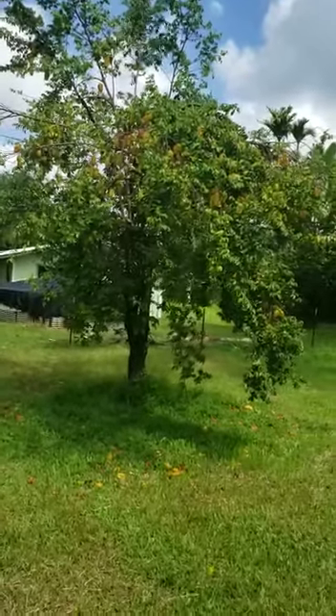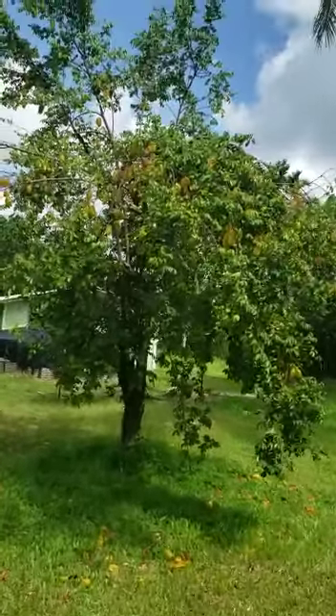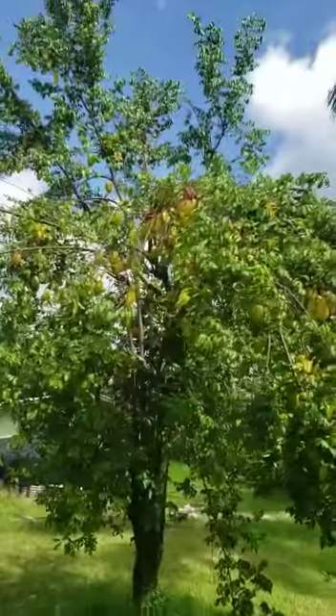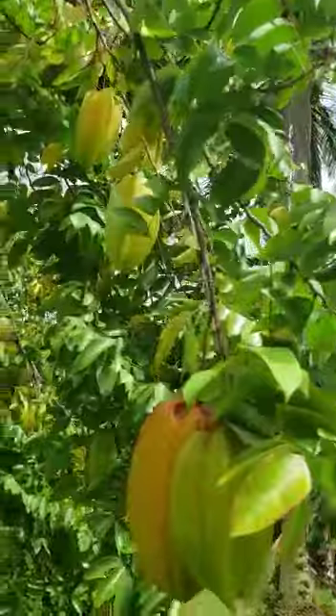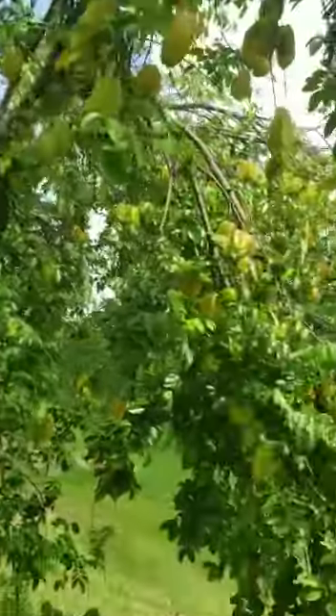Assalamu Alaikum Warahmatullahi Wabarakatuhu. As you can see right here, this is called a star fruit tree, and all of those yellow are star fruits. There are so many fruits that the branches are literally hanging down to the floor.